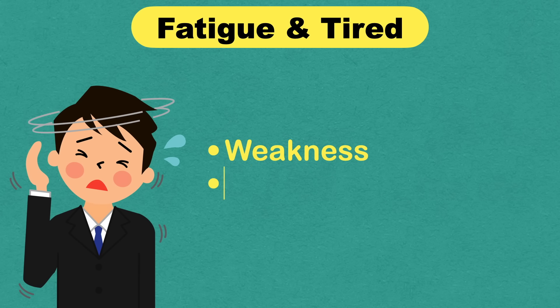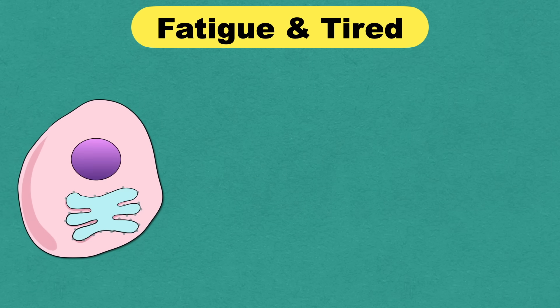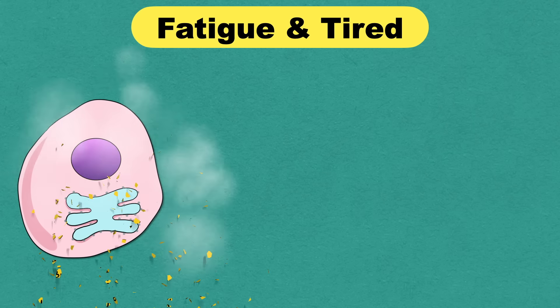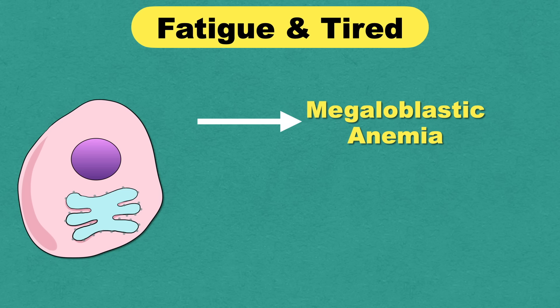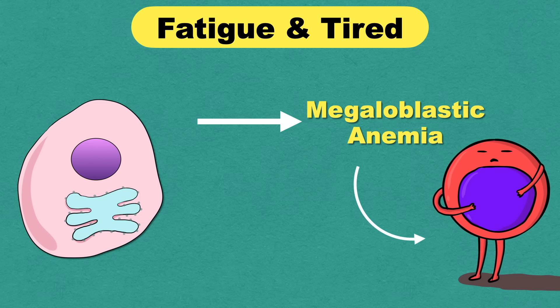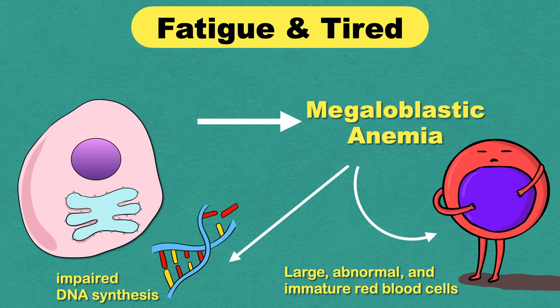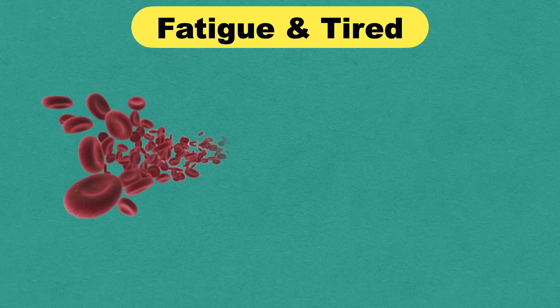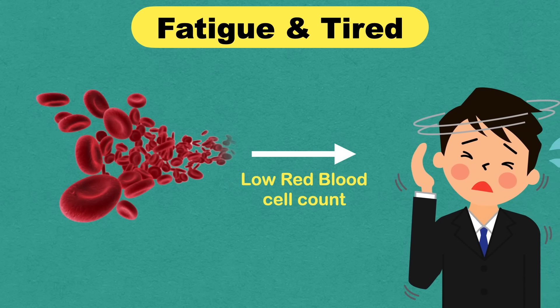Vitamin B12 deficiency can cause weakness, tiredness, or lightheadedness. Our body's cells need B12 to function properly. Deficiency in B12 or folate can cause megaloblastic anemia, which leads to the formation of large, abnormal, and immature red blood cells and impaired DNA synthesis. When our body doesn't have enough healthy red blood cells to carry oxygen to tissues, we are likely to feel weak and tired. Remember, these generalised symptoms can be seen due to many other reasons.